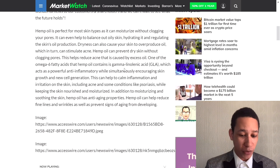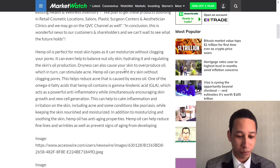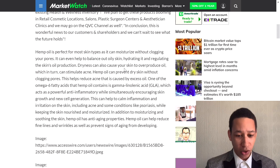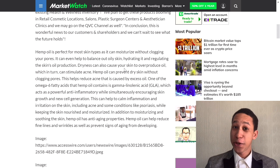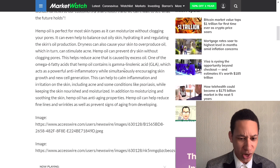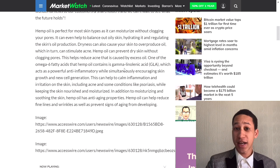Hemp oil is perfect for most skin types — it can moisturize without clogging pores and can even help balance oily skin by hydrating it and regulating oil production. Dryness can also cause skin to overproduce oil, which can stimulate acne. Hemp oil can prevent dry skin without clogging pores, which is a big benefit.